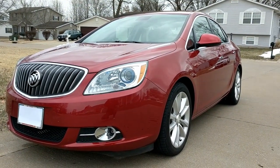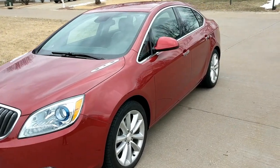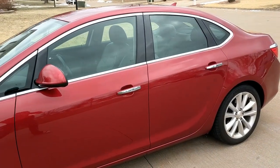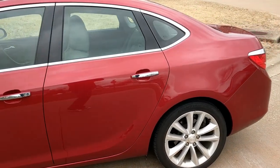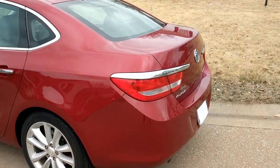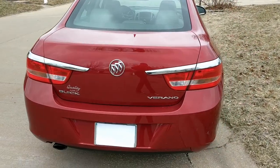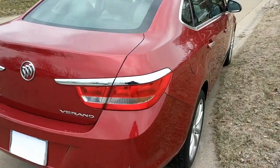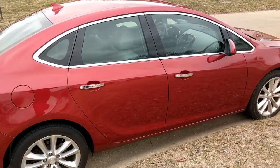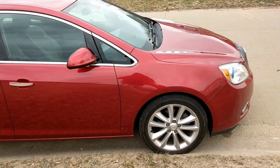Welcome back to iAutoAgent. We are very pleased to show you this 2013 Buick Verano. As you can see, I'm about four feet away and there's nothing that really jumps out. This car has a little over 71,000 miles and I'll be showing you anything that's out of the ordinary for 71,000 miles.